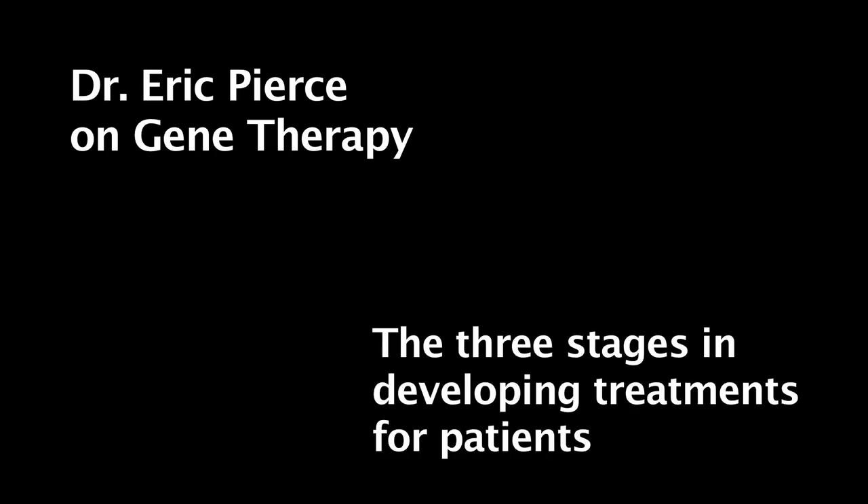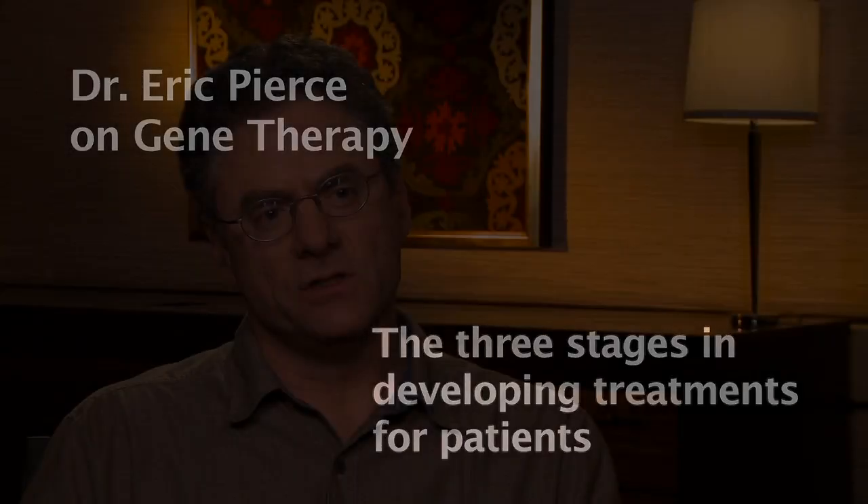Dr. Eric Pearce on Gene Therapy: The Three Stages in Developing Treatments for Patients. I see our work in the Ocular Genomics Institute at Mass Eye and Ear being, in a sense, a microcosm of the whole inherited retinal degeneration research field which FFB supports. We really think of our research as divided up into three steps or stages, all directed towards getting therapies to patients with these disorders.